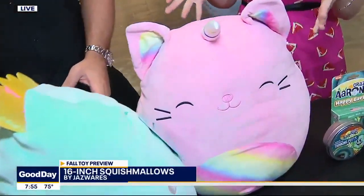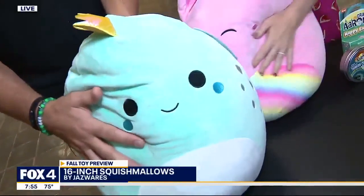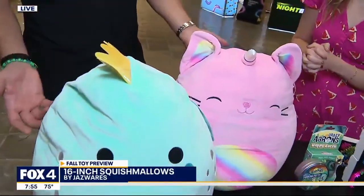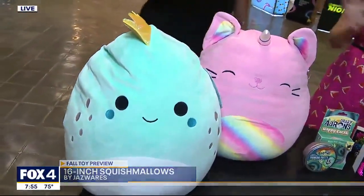There are 1,500 different characters in the Squishmallows line in so many different sizes, and it's really pulling up on social media. The quality is what makes it super soft, and it really shows that a traditional play pattern like a stuffed animal stands the test of time — for all ages.